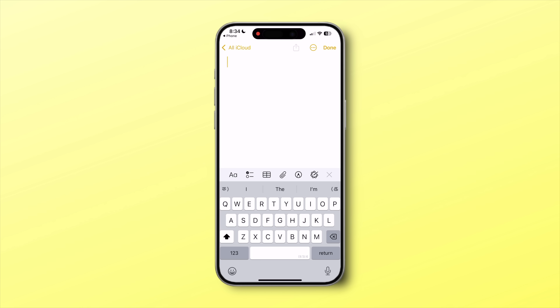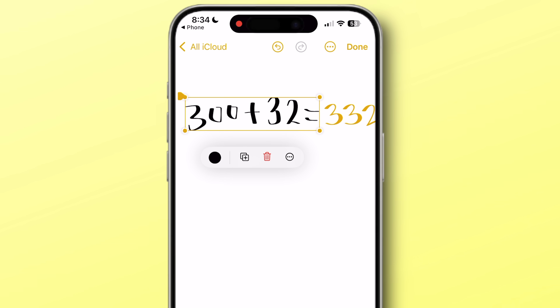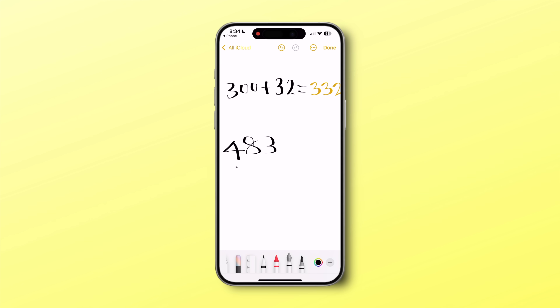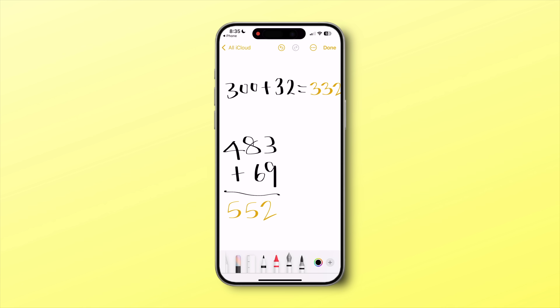One more feature that does not require Apple Intelligence is Math Notes. It was pretty finicky before, but with iOS 18.2 it works really well. I'm creating a new note, selecting the markup icon, and using the pen to write some basic math questions. As soon as I complete, Apple Notes automatically suggests solving it, and when I tap on it, it computes and writes down the answer neatly — even in a similar handwriting to mine. I can also do this the old-fashioned way: I write numbers one below the other, draw a line below them, and Apple Notes automatically solves it for me.